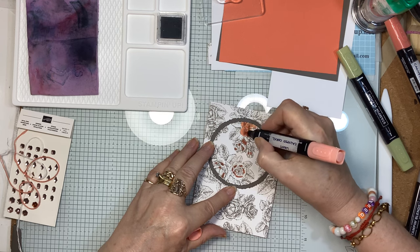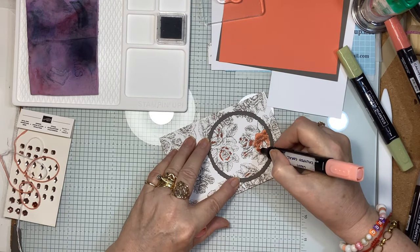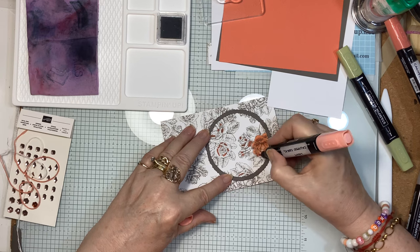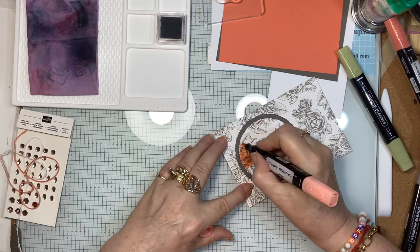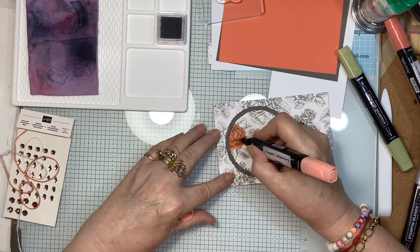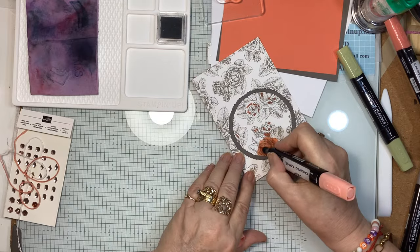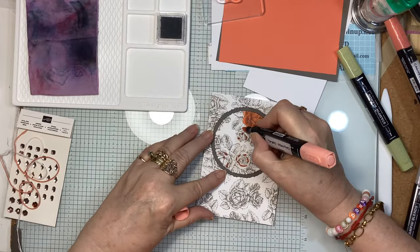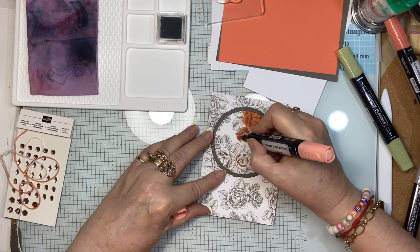I didn't have to think about where to put the darker color because the artists have already done that — there is shading built in. I could have left it at just shading, but I wanted to show you how easy it is to color with the blends. I apparently can't color and talk at the same time, so if there are long bits of silence you'll know my brain is concentrating on the coloring process.